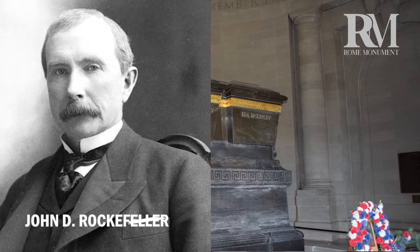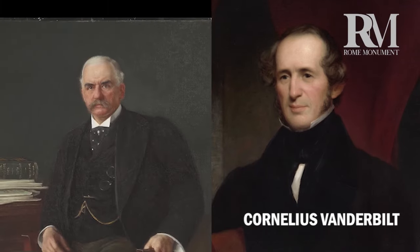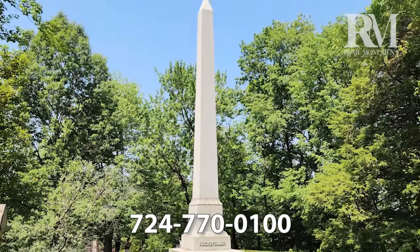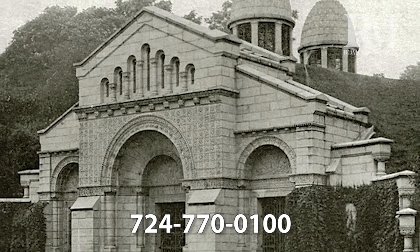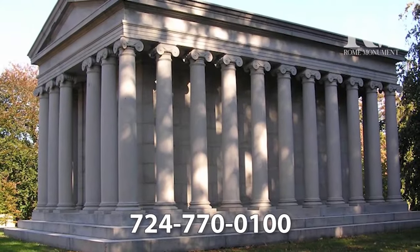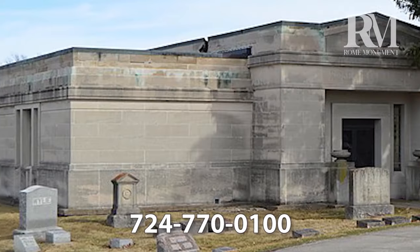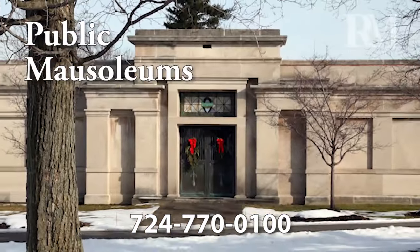The late 1800s also saw the creation of a small class of wealthy and influential families who could afford to build and maintain their own private mausoleums. Lavish mausoleums were built by John D. Rockefeller, founder of Standard Oil; the Cornelius Vanderbilt family, who built a shipping and railroad empire; J.P. Morgan, prominent banker; and Jay Gould, railroad magnate and financial speculator. It wasn't until the mid-20th century that mausoleums finally became truly affordable for the general public.